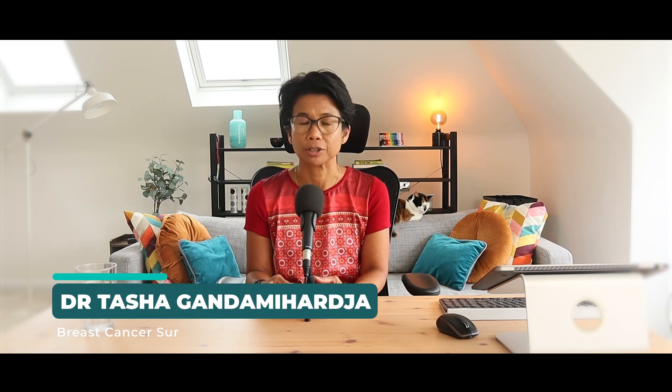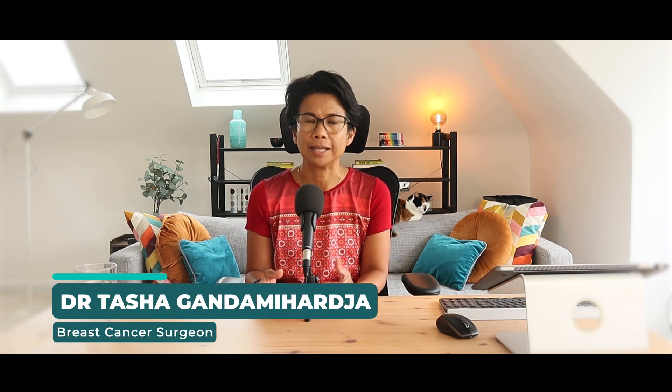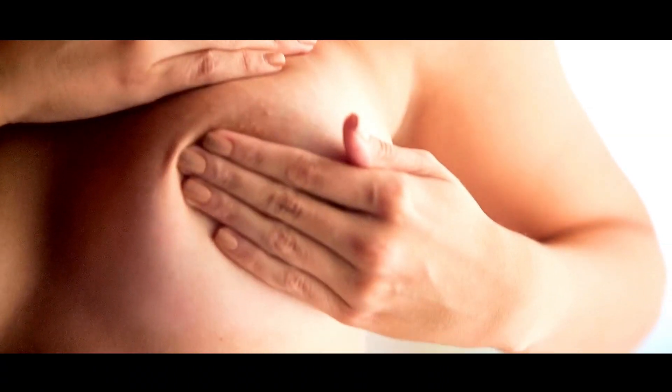To start off with, let's clarify what a breast lump actually is. A breast lump is a localized swelling or growth in the breast tissue. It is usually felt when you do a breast examination. Breast lumps can vary in terms of how they feel, and their characteristics can provide clues about whether they might be benign or potentially cancerous.